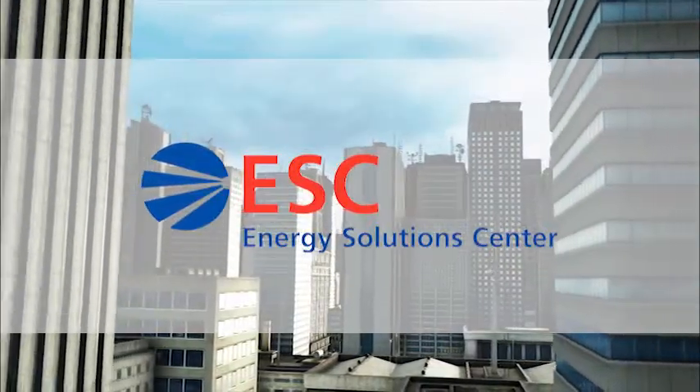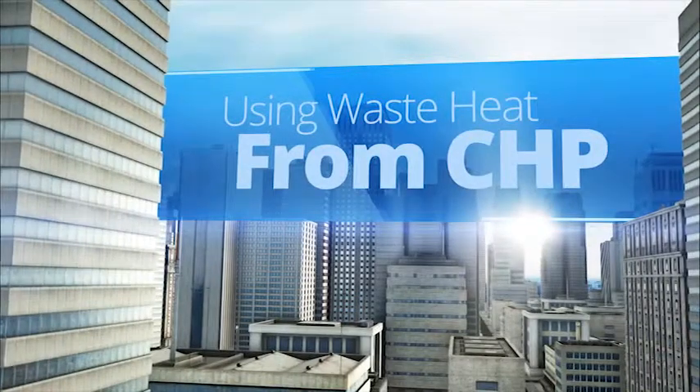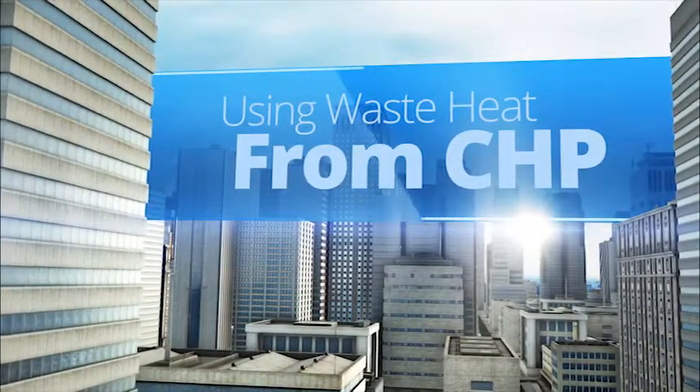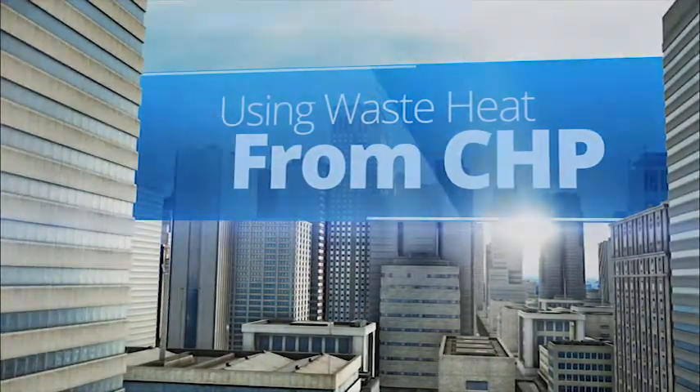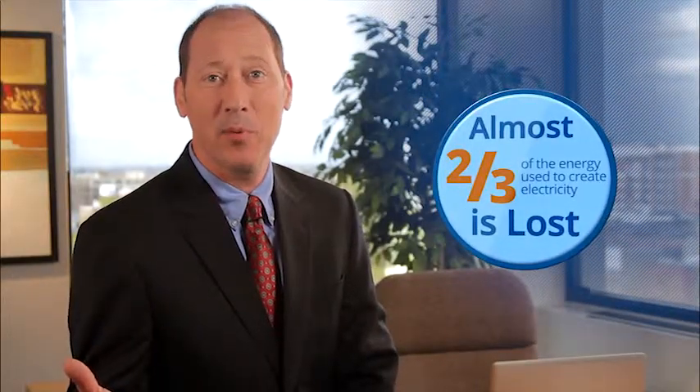This informative video is brought to you by Energy Solutions Center. Almost two-thirds of the energy used to create electricity is lost in the electric generation process in the form of thermal energy, also known as waste heat. By generating electricity at or close to the location where it is to be used, the waste heat of generation can be captured and put to good use.